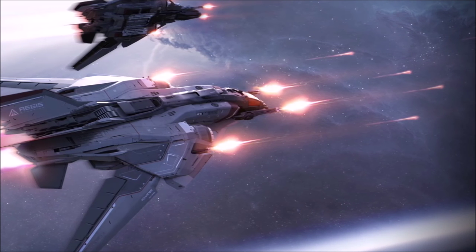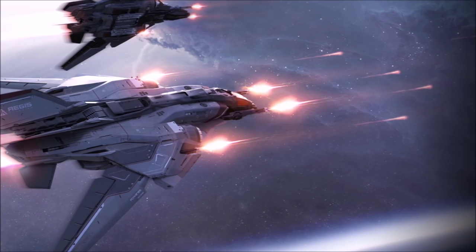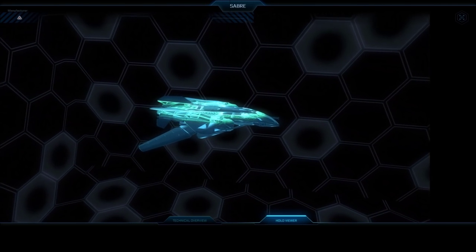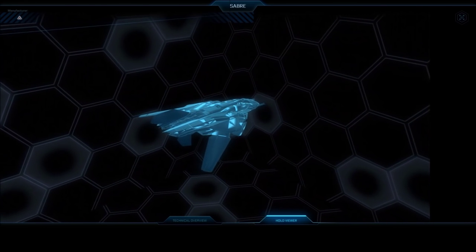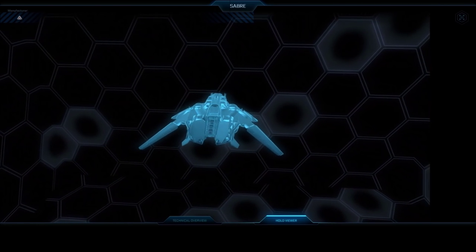Aegis designed the Sabre in response to the UEE Navy's request for a next-generation fighter capable of outmatching the Vandal's Stinger-class heavy fighter in speed and turning. While the Navy has not accepted the Sabre bid, Aegis has opted to make a production of prototypes available to licensed civilian operators.